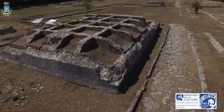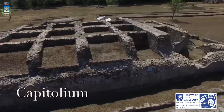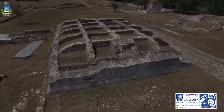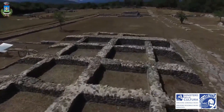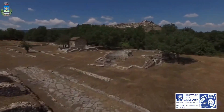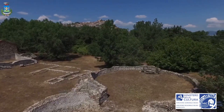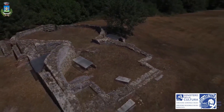In the Forum, opposite Temple C, Temple D stands, probably dedicated to imperial worship. On the western side of the Forum, the Julio-Claudian building project established the construction of several civic buildings: a multi-nave basilica serving as the courthouse, a tripartite building, and a circular-plan one.